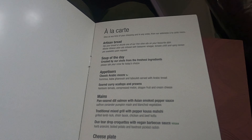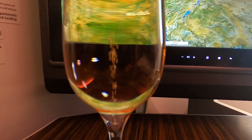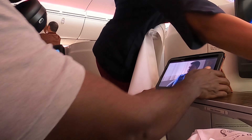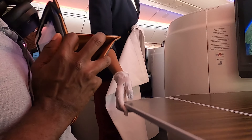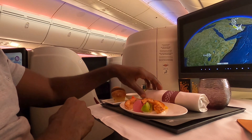The drinks menu on this leg was the same as the one from DC to Doha. I chose seared curry scallops and prawns for an appetizer, and for the main I had the pan-seared salmon in Asian smoked pepper sauce. All this was served by their diverse and friendly cabin crew.